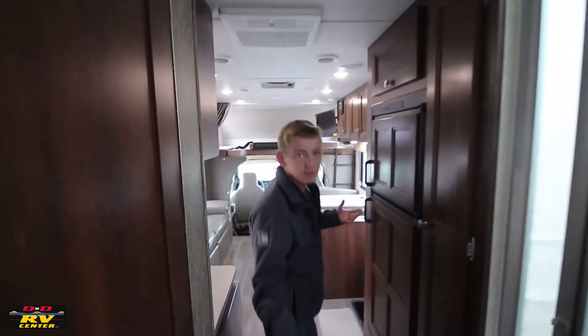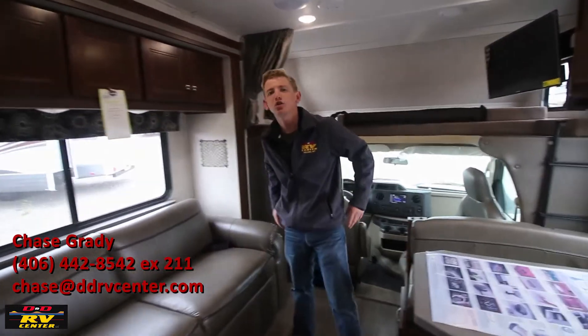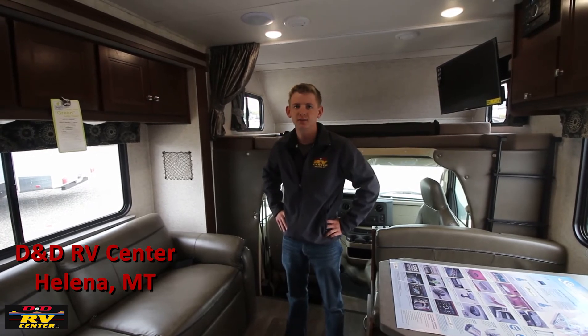These are only some of the great features on the Sunseeker 2860. You ought to stop by and I'll show you in person. I'm Chase, here at D&D RV Center where we make buying easy. Thanks for watching.